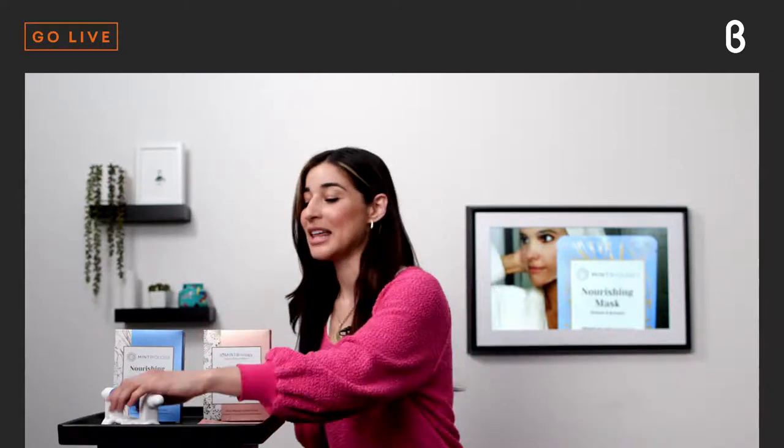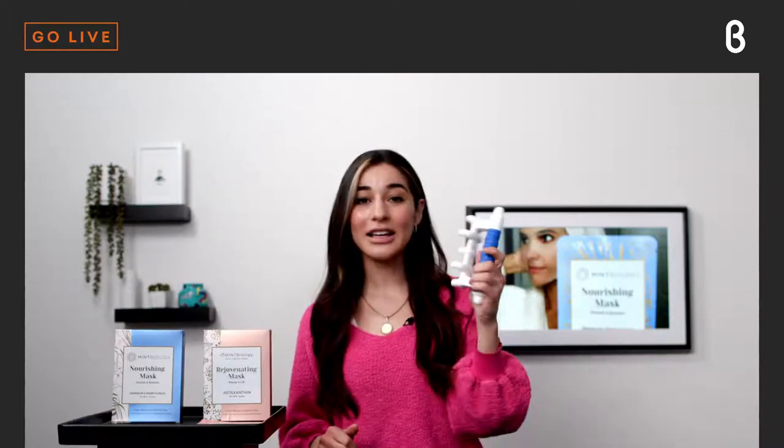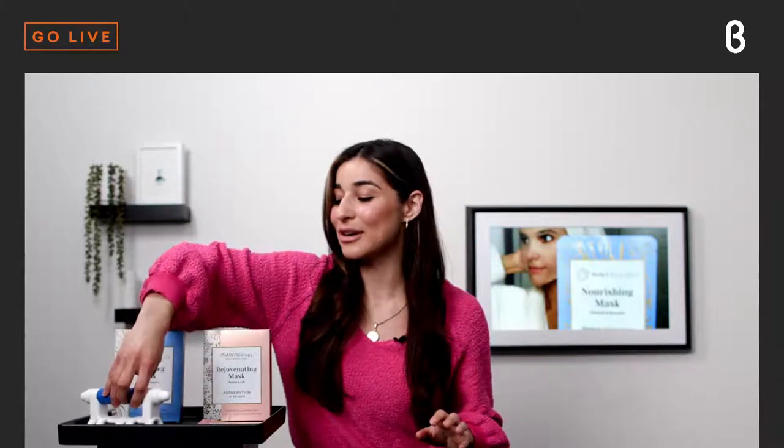Welcome to today's episode of Beta Unboxed. I'm your host Noelle, coming to you live from our Beta TV studio in San Francisco to tell you all about the company Mint Biology. I have a couple of the products here with me — not only skincare products, which I'm really excited to talk about, but also this fabulous all-in-one deep tissue head-to-toe massaging tool that I'm going to demo. But I want to start out talking about Mint Biology the company, and then I'll go into the skincare.